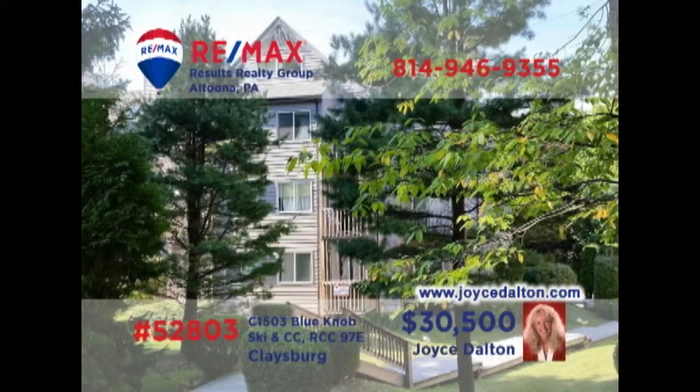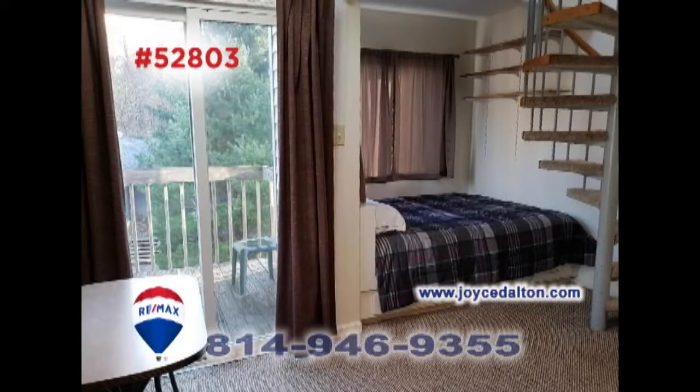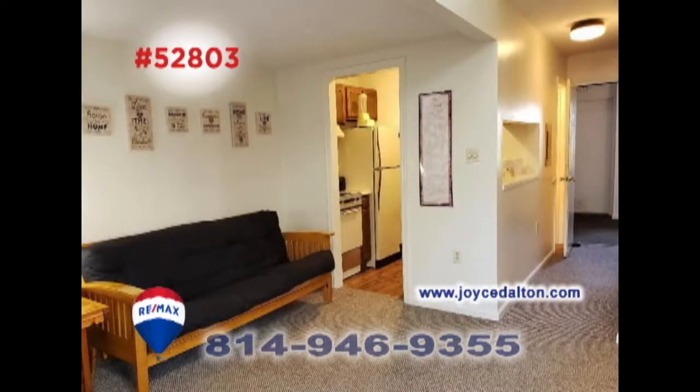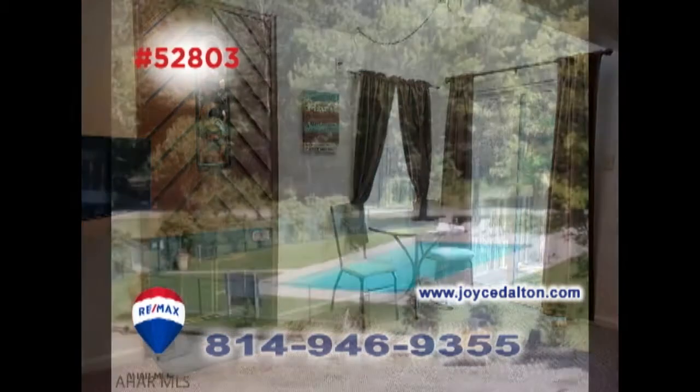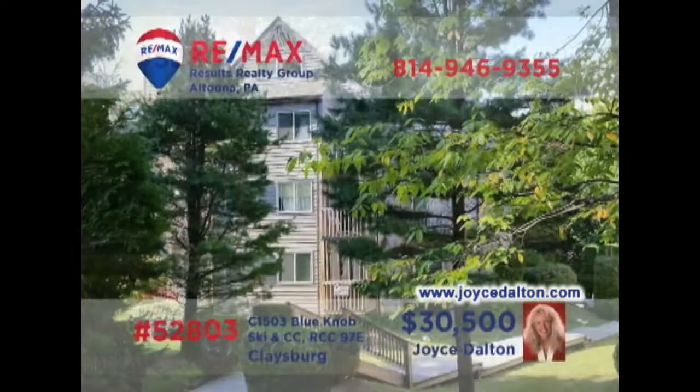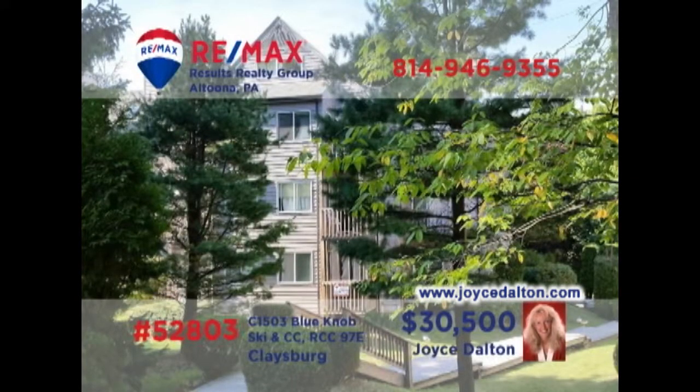Joyce Dalton, a member of the RE-MAX Hall of Fame, welcomes you to the recreation and relaxation of a Blue Knob condo. This third-floor unit provides sleeping space for six and offers vaulted ceilings and a spiral staircase leading to a loft bedroom. There's abundant space for entertaining in the living room and fantastic Blue Knob activities like swimming, tennis, and golf are all right here. Head to JoyceDalton.com to learn more about these units.